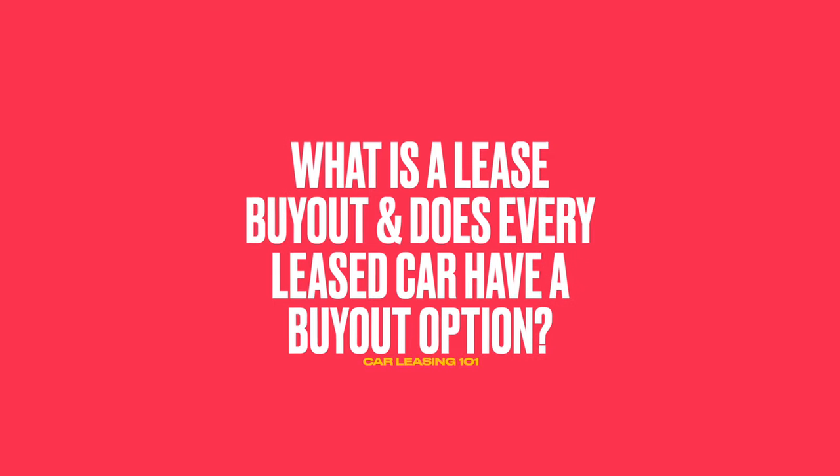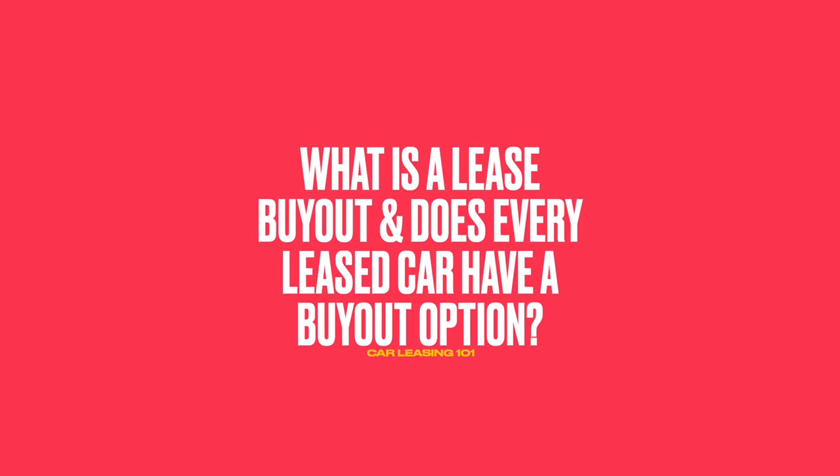So what is a lease buyout, and does every lease have one? A car lease buyout option is a feature in many vehicle lease agreements that allows the lessee — the person leasing the car — to purchase the leased vehicle at the end of the lease term, or sometimes during the lease period, for a predetermined price. This predetermined price is often called the residual value or the buyout price, and it is typically established at the beginning of the lease agreement based on factors such as the expected depreciation of the vehicle over the lease term.